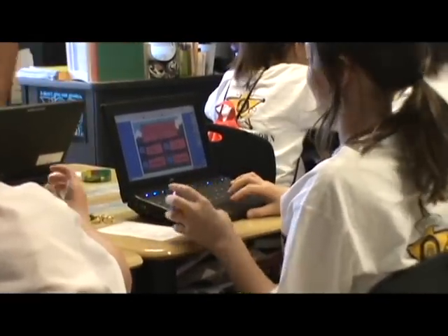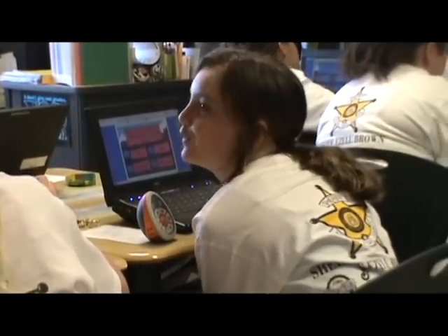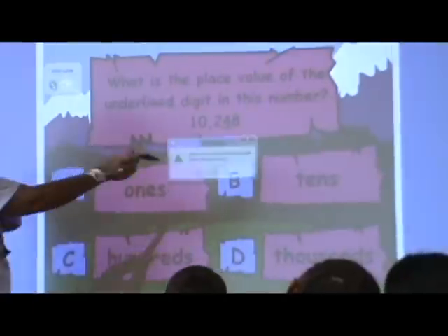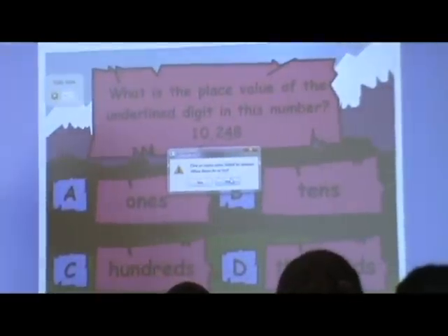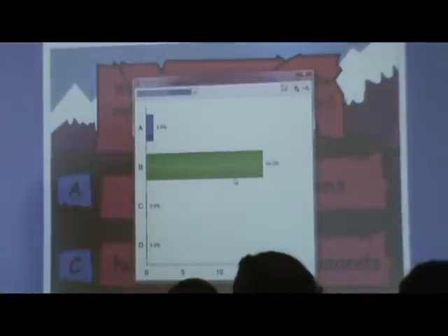Any kind of technology that's there, I like to put my hands on it. We use the desktop computers, we use iPads, we use iTouch, we use the netbooks. My kids love to write on the board and do things on the active board. I try to expose them to all of it as often as I can.